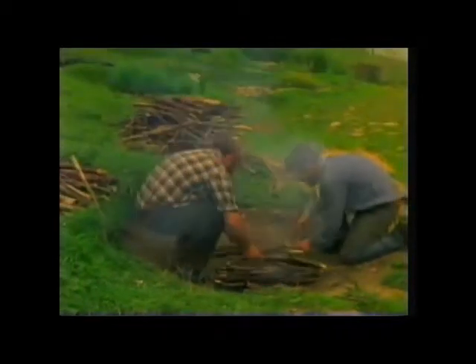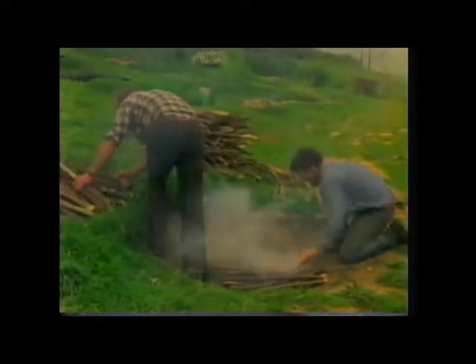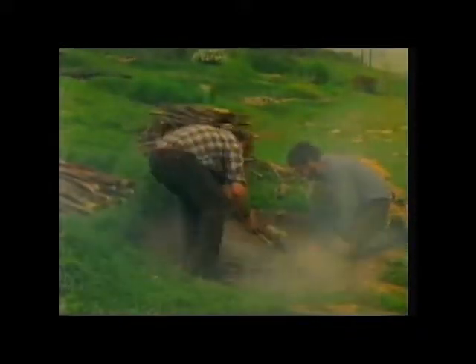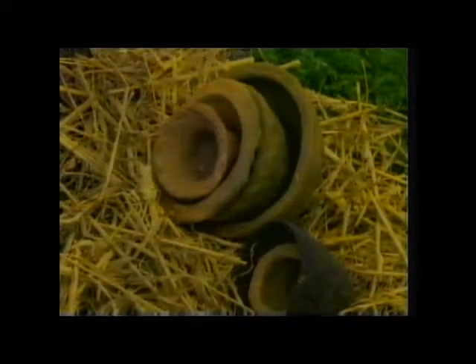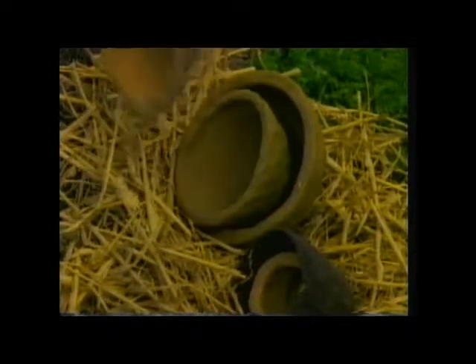We asked the people at the Butzer ancient farm to reconstruct this accident for us. The fire in which the accident most likely occurred was one used for baking clay pots. It's known that clay pots were commonly baked in fires like this. What we didn't know was what happens to malachite in this kind of fire.